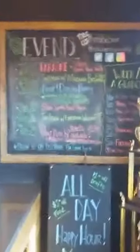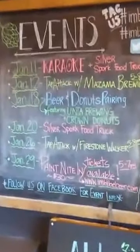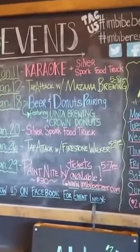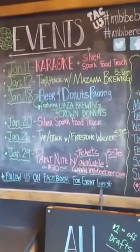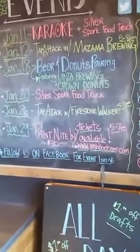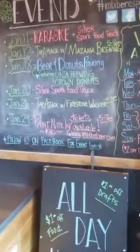Last but not least, we have our event board. We've got a lot of things coming up — we're turning it into an entertainment center for Maple Valley. We've got karaoke on the 11th, a tap attack with Mazama on the 12th, a beer and donuts pairing with our neighbor Crown Donuts next door on the 18th, the food truck Silver Spork on the 20th, another tap attack and brewer's night with Firestone Walker on the 26th, and a paint night on the 29th.